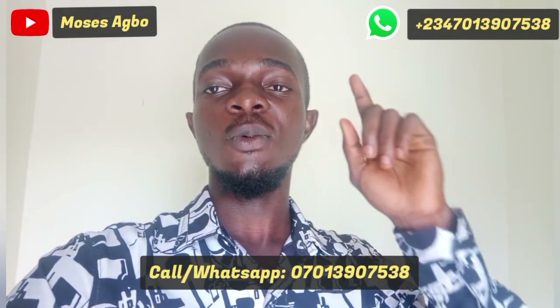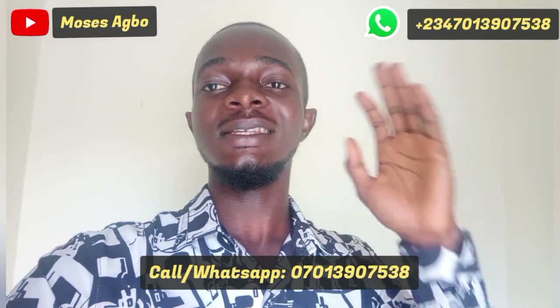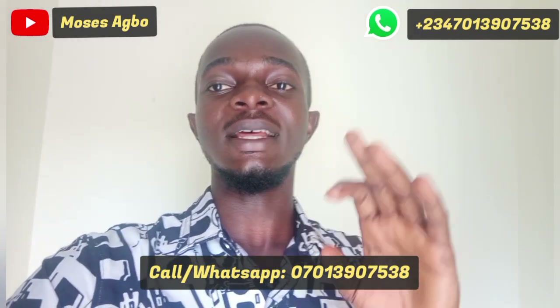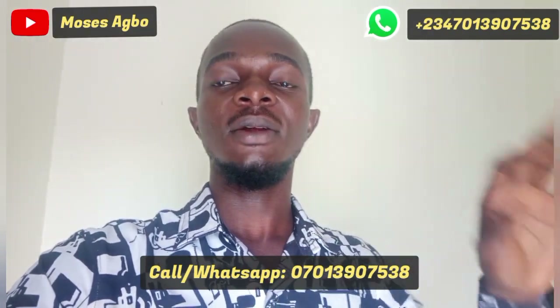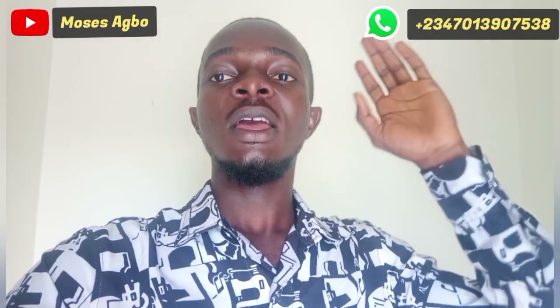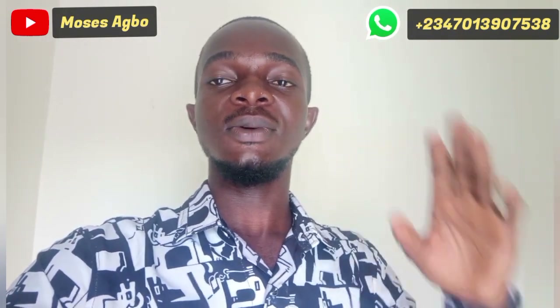If you want to get this unit for yourself, call me on 07013907538 — this is also my WhatsApp contact, so you can send me a direct message. We can take you on a free inspection. This is listed at 85 million but the last price is 80 million. The other unit is sold out, so this is the remaining one.